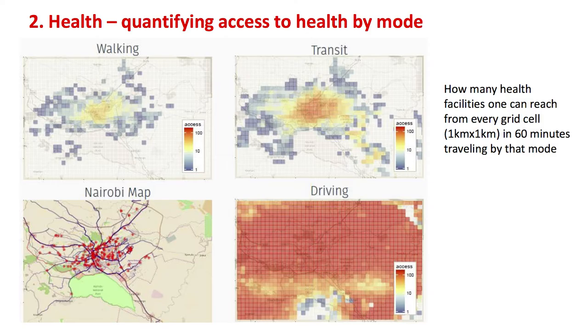The second map on the right-hand side is about transit — if you're using a matatu. There's an implication of traffic here. Towards the center it's more red, so access is more guaranteed and you have access to many health facilities offering different services. As you go outside the city, we move away from this concentration. The driving map shows that if you're driving, you're able to access any healthcare facility within Nairobi within an hour. The last map indicates exactly where the facilities are, also related to where the populations are.